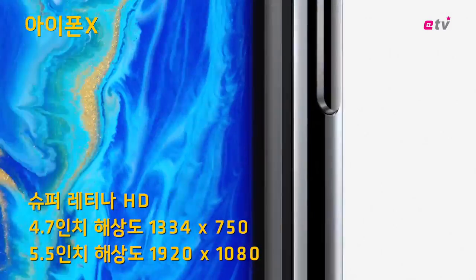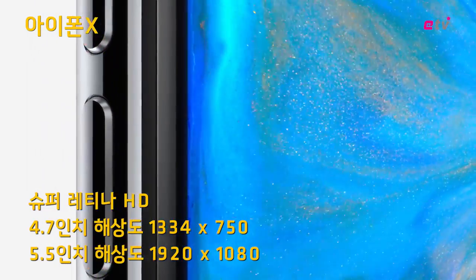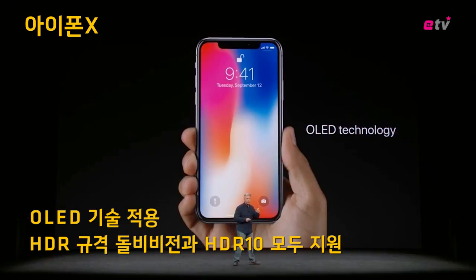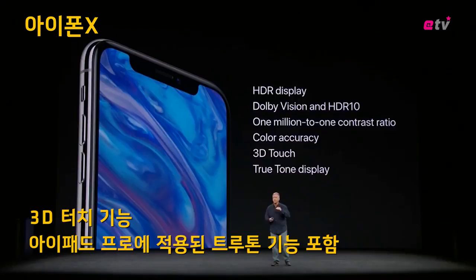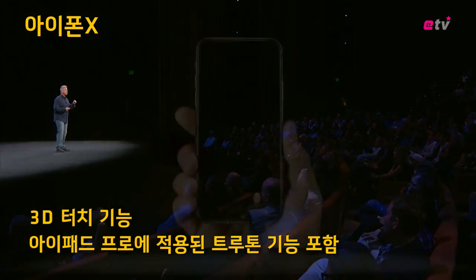The Super Retina display is 5.8 inches on the diagonal with over 2.7 million pixels — the highest resolution and pixel density ever in an iPhone. The Super Retina display uses OLED technology, supports HDR in both Dolby Vision and HDR10 formats, integrates 3D Touch, and like iPhone 8, it includes True Tone.